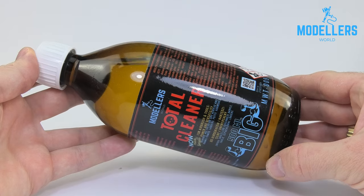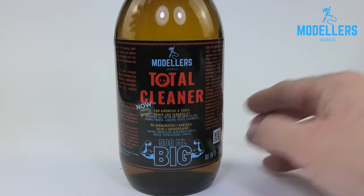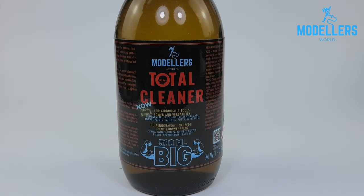A powerful and universal cleaner for cleaning steel tools and airbrushes from most paints, primers, and putties used in the modeling workshop. It dissolves paints instantly, even when dry.